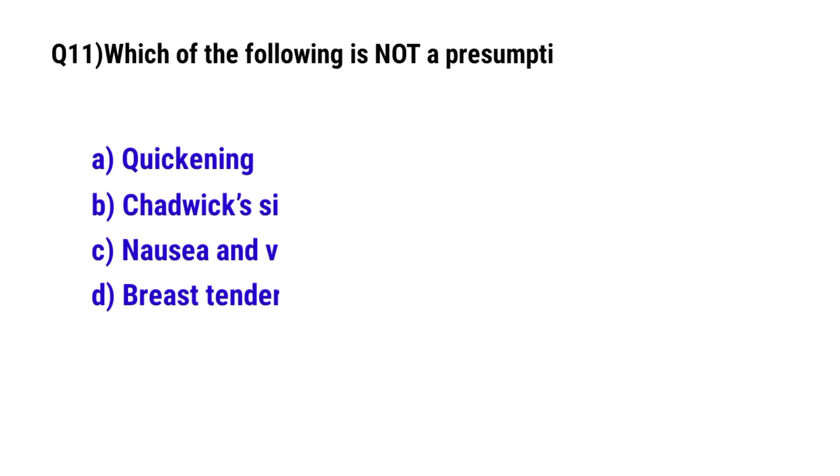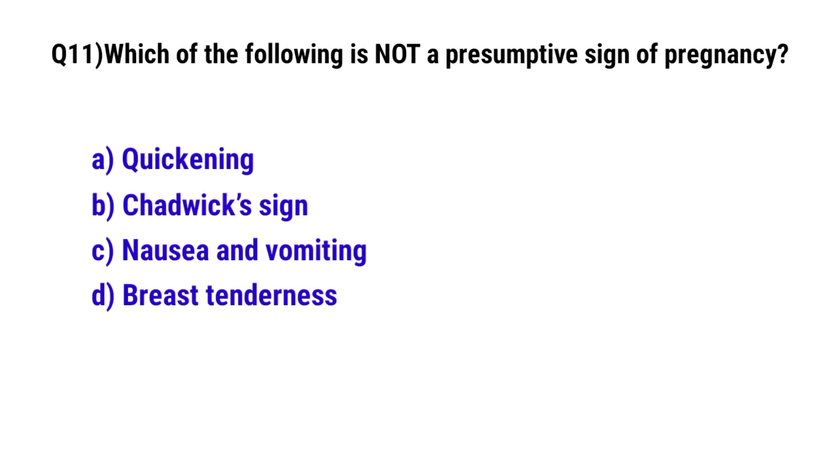Question No. 11. Which of the following is not a presumptive sign of pregnancy? The correct option is B: Chadwick sign.